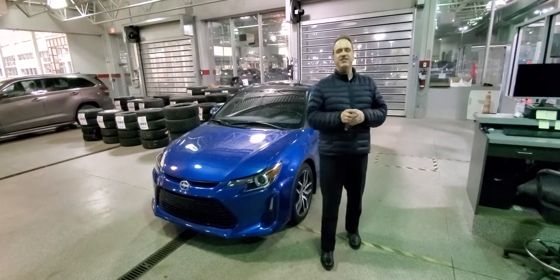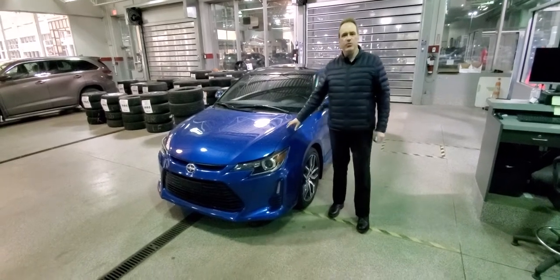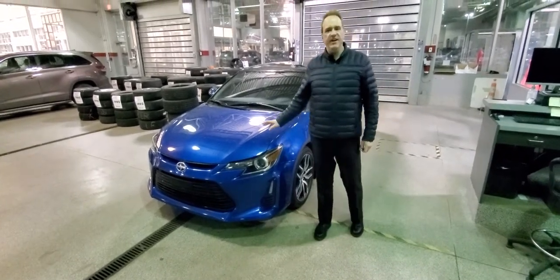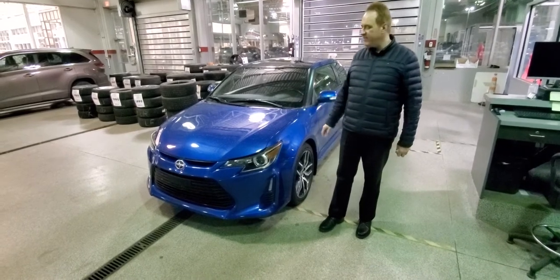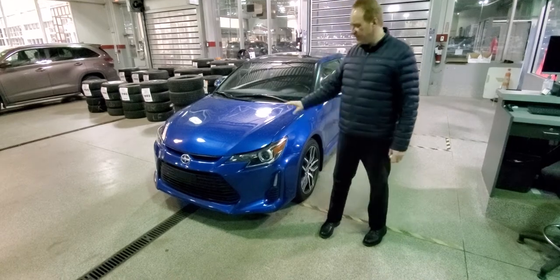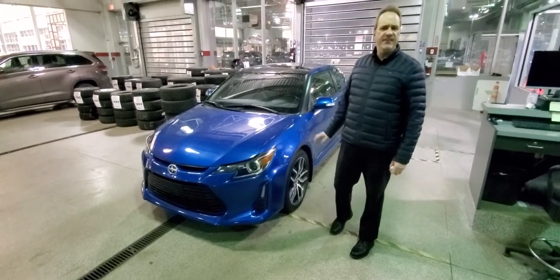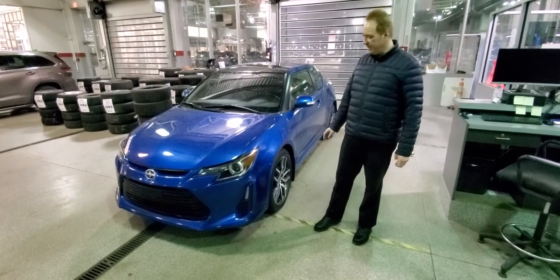Hi, Andrew here at Gateway Toyota. I'd like to show you another great vehicle we have in our pre-owned inventory. This is a 2014 Scion TC — it's the coupe. It's a really fun car to drive. Lots of great features on this one and it's in absolutely gorgeous condition. I love this blue color and it has just under 70,000 kilometers, so really low K's for the year.